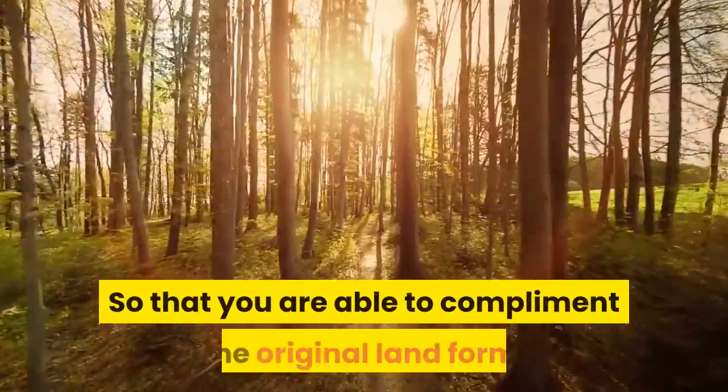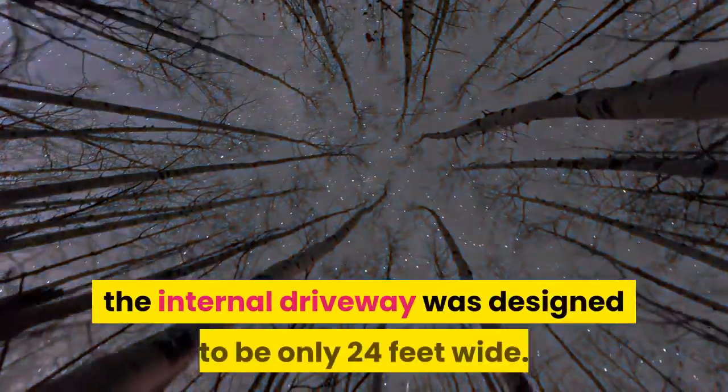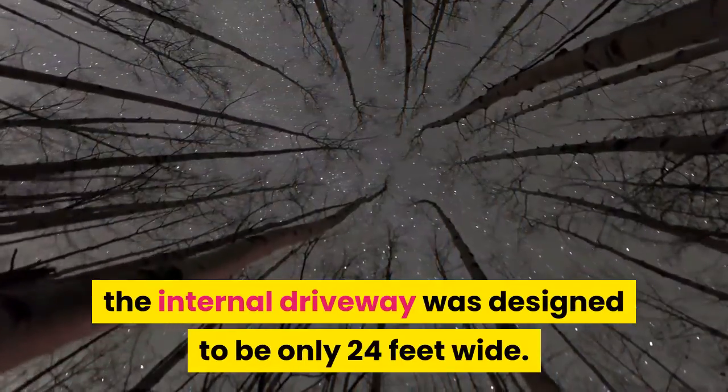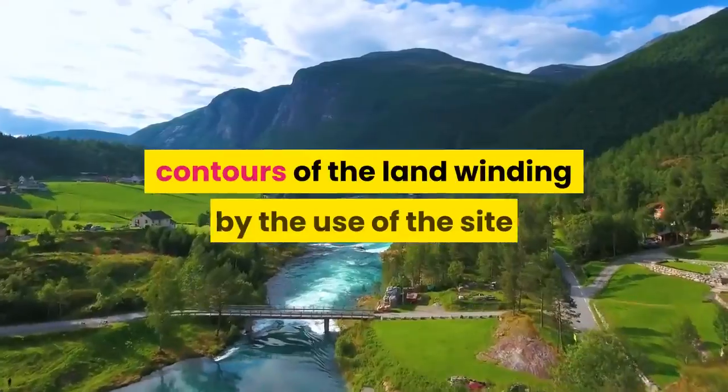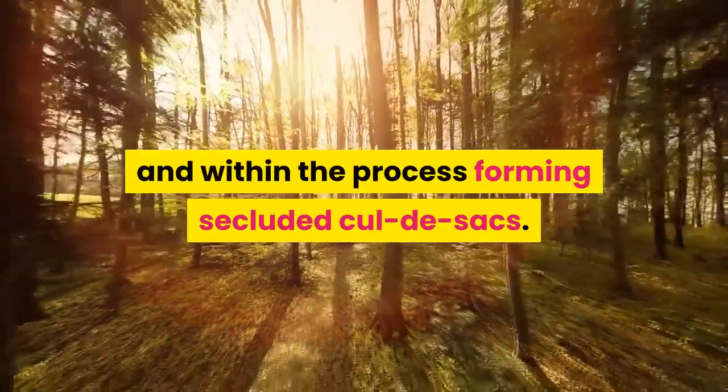To complement the original land form, the internal driveway was designed to be only 24 feet wide. The access roads closely mirror the natural contours of the land, winding through the site and in the process forming secluded cul-de-sacs.